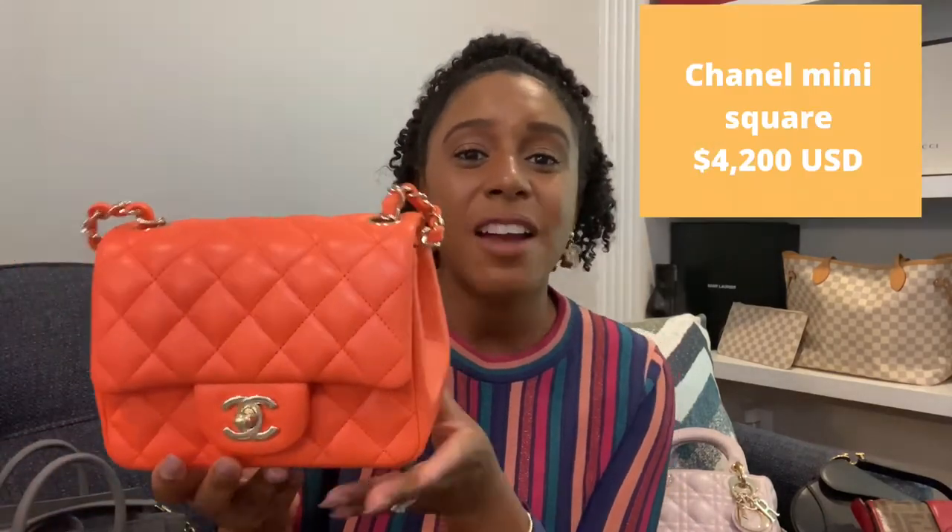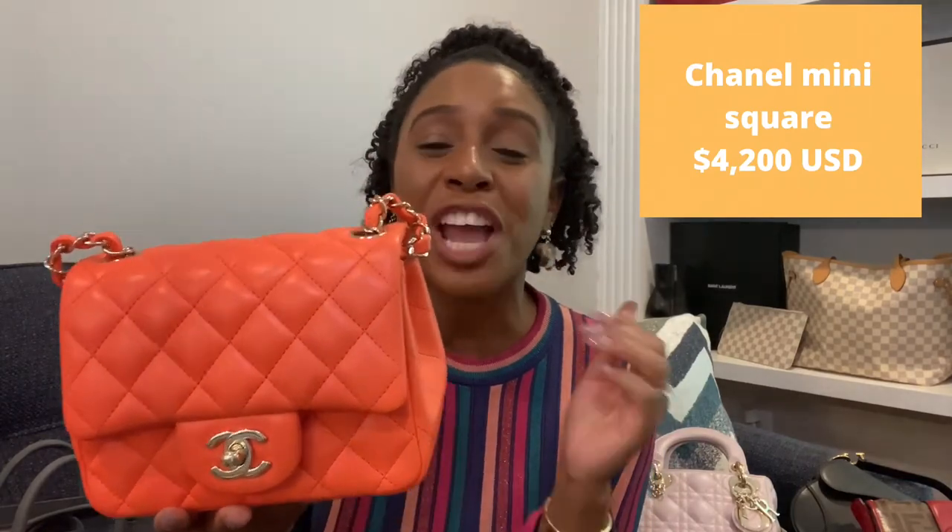Moving on to Chanel — I feel like one of the first designer bags from Chanel that's a good one is the mini. My mini is in orange, which I really love. I know the classic choice is black with silver or gold hardware, which I do recommend, but I already had a medium in silver hardware so I went with a color. I love this bag — it gives a pop of color to any outfit. Being petite and under five feet, I can wear it crossbody and it still fits at a good length, and I can fit my everyday essentials — lipstick, phone, wallet. The mini square is a great place to start with Chanel.